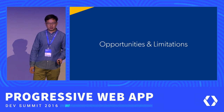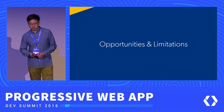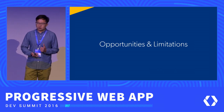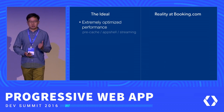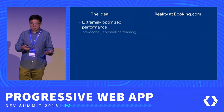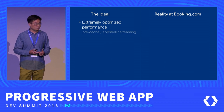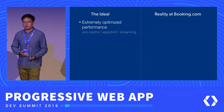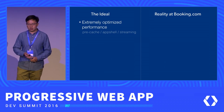The team sat down and looked into the real possibilities and potentials we have from service workers and progressive web app, and what we can really achieve with it. Ideally, you should have extremely optimized performance with all these new patterns and technologies service workers can offer. You can do pre-caching, app shell, and even stream downloading — I'm sure a lot of people have talked about this over these two days.